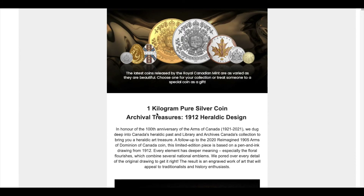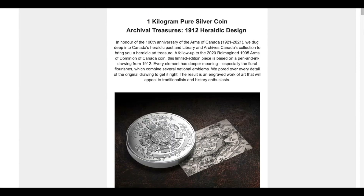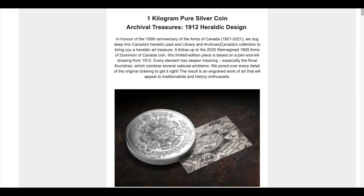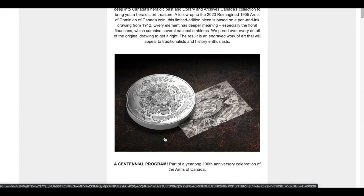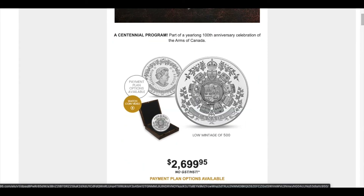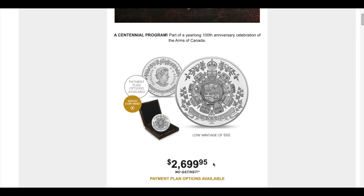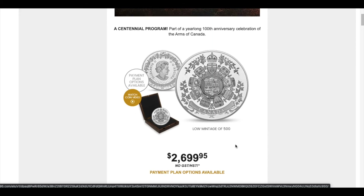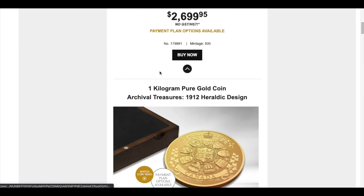There is going to be a new 1 kilogram pure silver coin — archival treasures from 1912 heraldic design. This is a kilogram silver, it's massive, in honor of the 100-year anniversary for Arms of Canada. The mint dug up a very old drawing and pretty much superimposed that onto the new coin. This coin is going to go for $2,699.95. I think the price is actually not too bad for a collector's coin with a mintage of only 500.